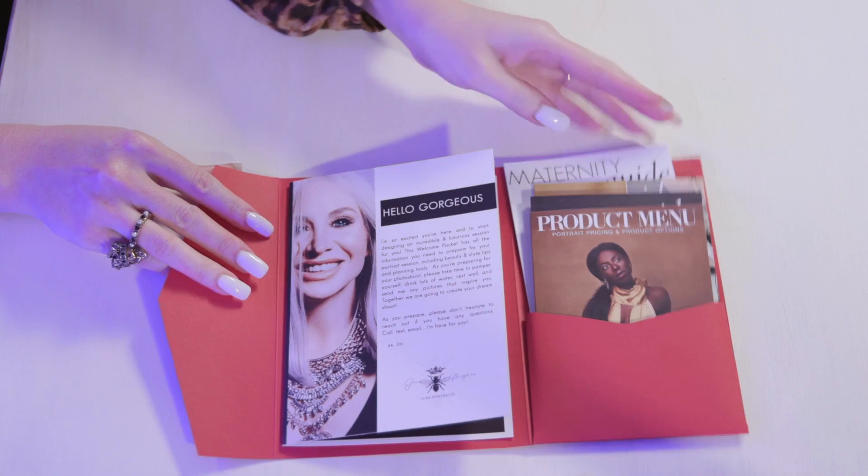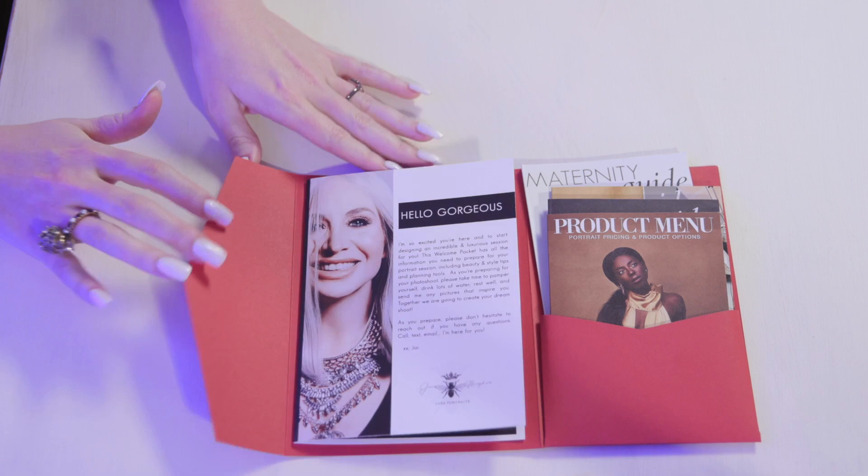When they open it up, the first thing that they see is my face. I want them to see me smiling, I want them to see me happy. I am there to make this a wonderful experience for them and I want them to know I'm not some cold-fashioned photographer — I am warm and I'm welcoming and I'm excited that they're here for their session.